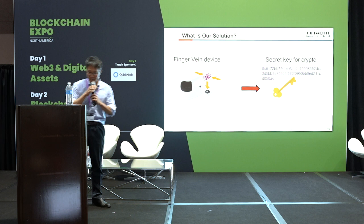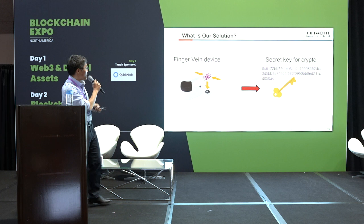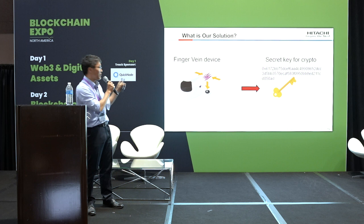Today I'd like to introduce my company's product. This is a finger vein authentication system. You put your finger here. There is an infrared camera inside. This camera scans your finger vein information — not fingerprint, finger vein information.